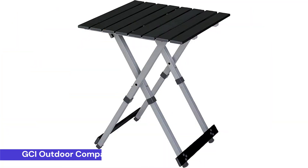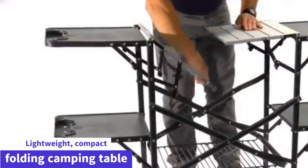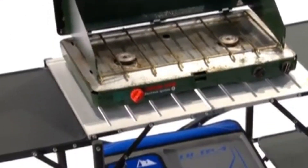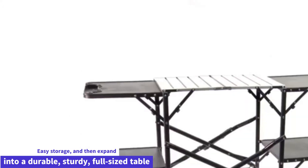Coming in at number 5: the GCI Outdoor Compact Camp Table 20 Outdoor Folding Table. The GCI Outdoor Camp Table is a lightweight, compact folding camping table. With its telescoping legs, the one-piece table can collapse for easy storage and then expand into a durable, sturdy, full-size table.